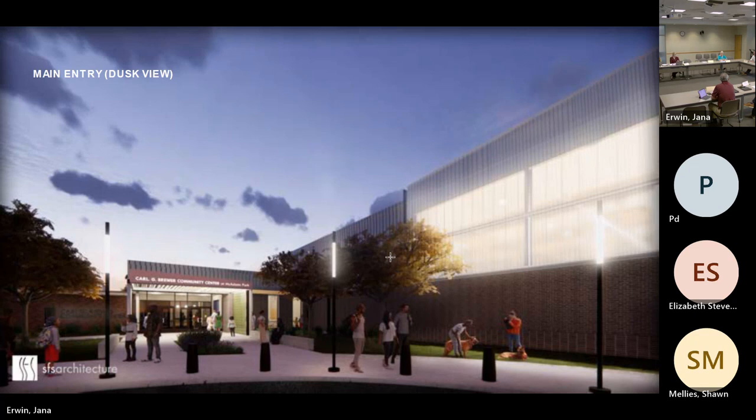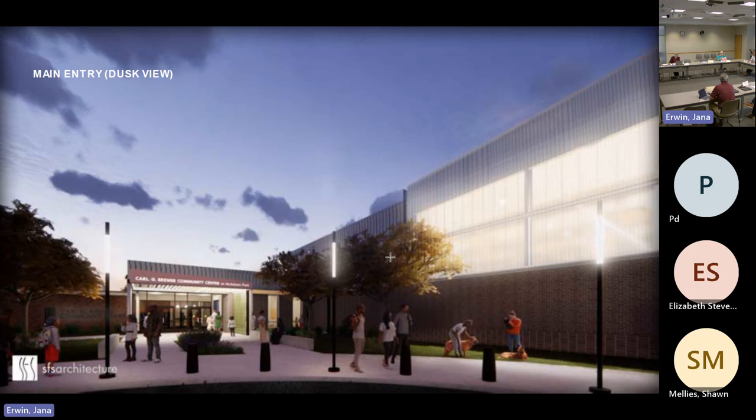For the record, we're looking for a motion. I'll make a motion — motion as presented. Second from Susan. Any discussion on the motion? All those in favor say aye. Aye. Opposed. Passes 6-0.